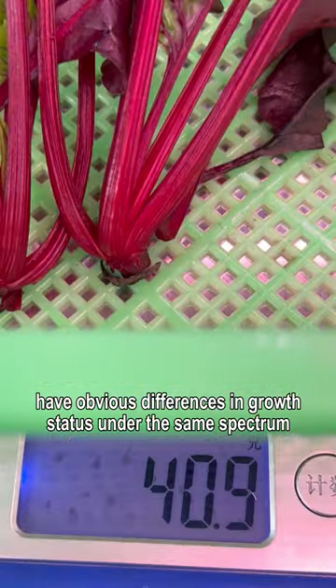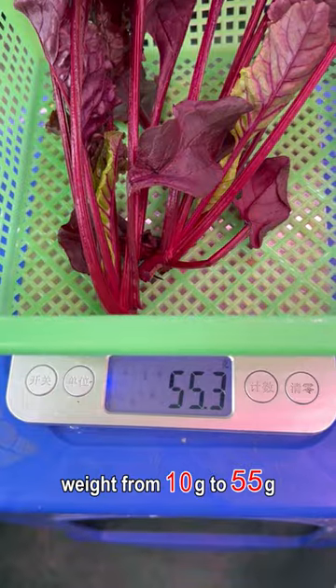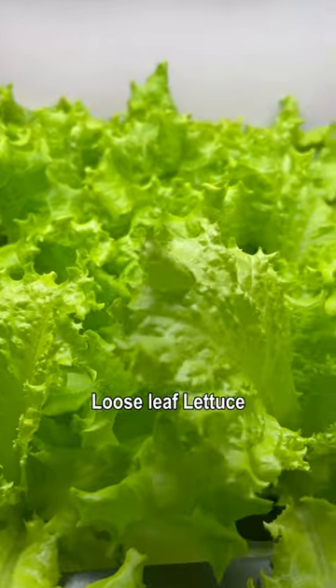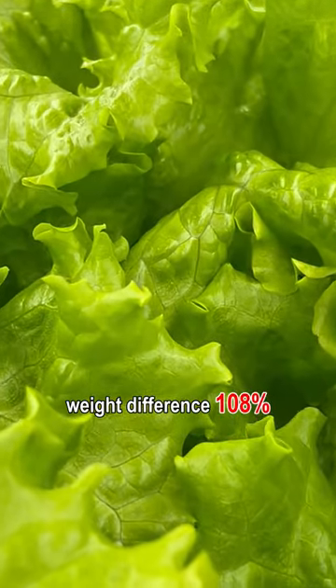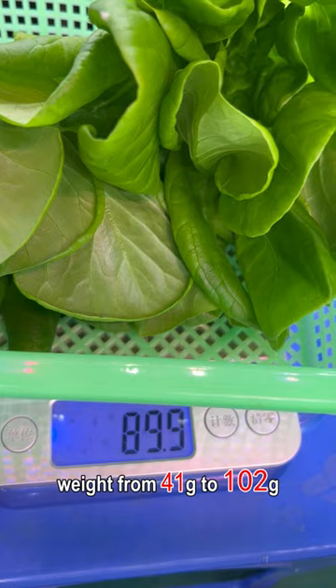Red leafy vegetables weight from 10 grams to 55 grams — a weight difference of 450%. Loose leaf lettuce weight from 59 grams to 123 grams — a weight difference of 108%. Butter lettuce weight from 41 grams to 102 grams.